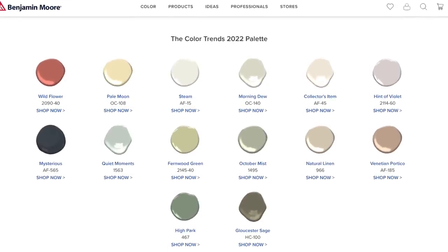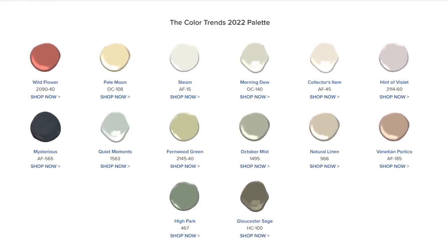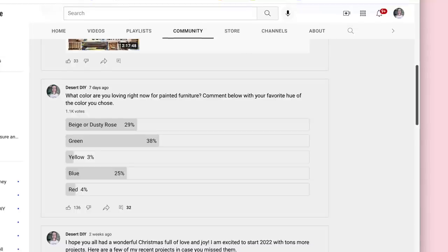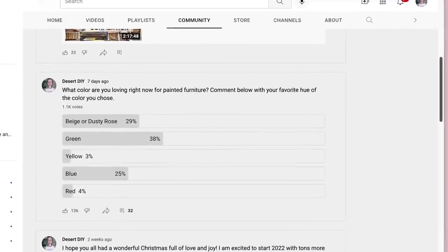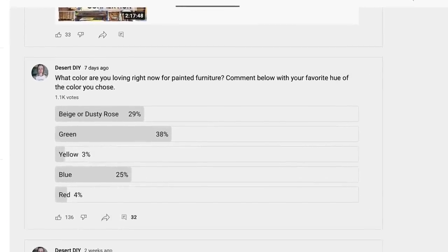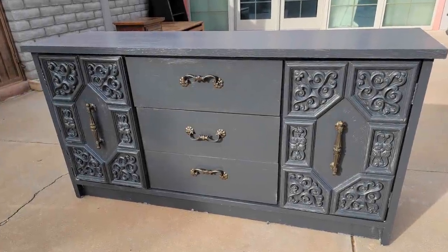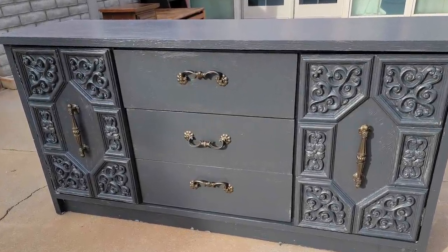2022 is a whole new year with a whole new color trend palette and I liked this palette a lot. I feel like it really represents a lot of the trends that are going on. You guys also voted and definitely matched what was going on for the trends for 2022. So today I'm going to be doing beige or taupe as well as a beautiful botanical green.